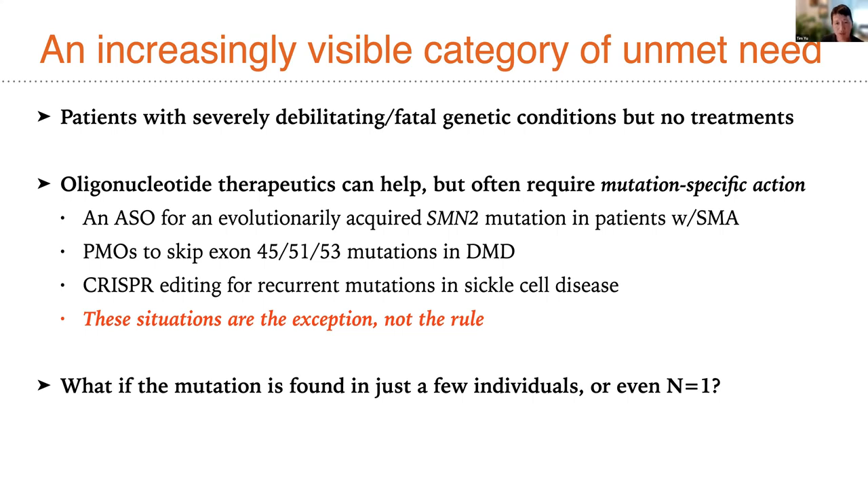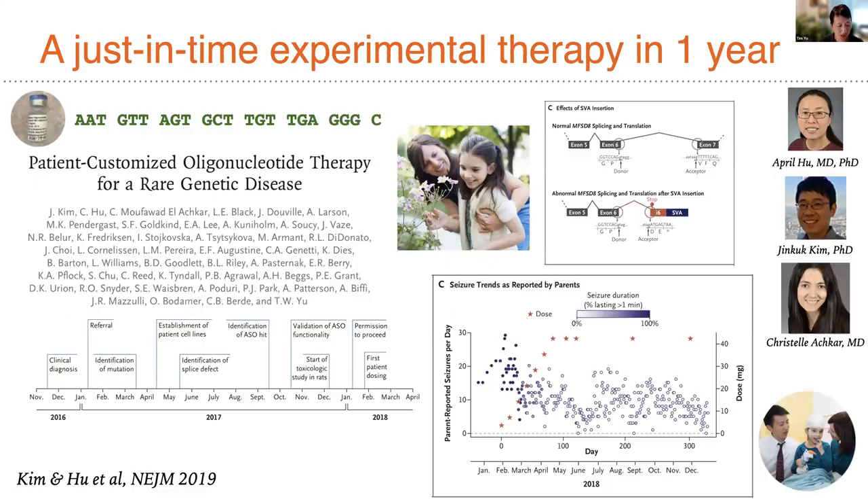This paper of ours from four years ago requires very little introduction. We were fortunate to work with many folks in the community to develop a just-in-time experimental oligonucleotide therapy for a young girl with Batten disease — a highly collaborative experience that allowed us to identify an unusual mutation in a child named Mila Makovic who had CLN7 Batten disease. Her unusual mutation created a new splice site in the middle of that gene, which we targeted with a splice-switching oligonucleotide.